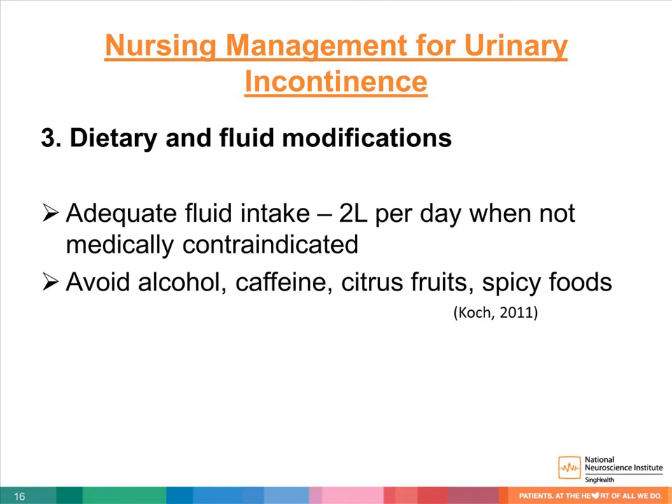Third, dietary and fluid modification. Ensure patients receive adequate fluid intake of two liters per day, while avoiding alcohol, caffeine, citrus fruits, and spicy food.